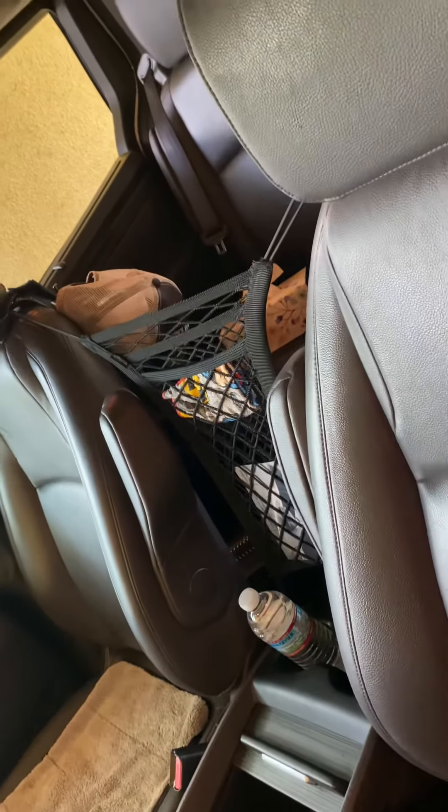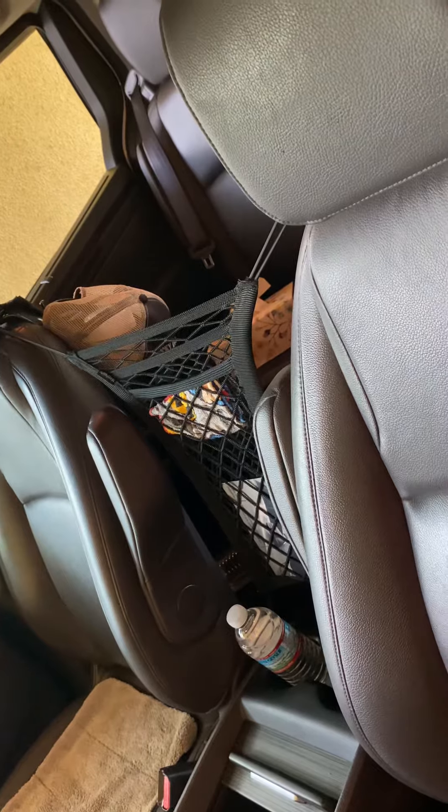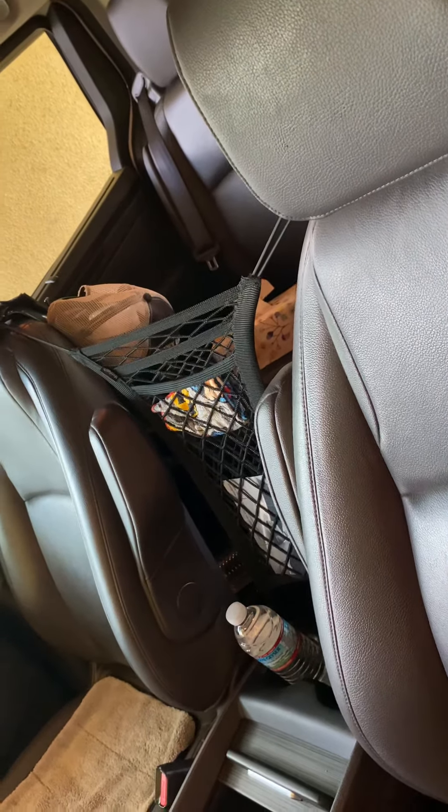Today, this is my Honda Odyssey Touring 2018.